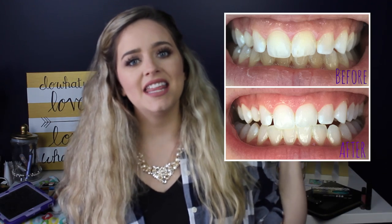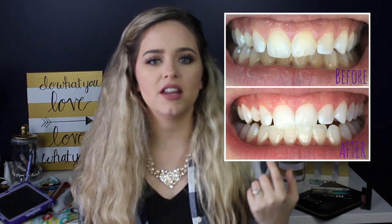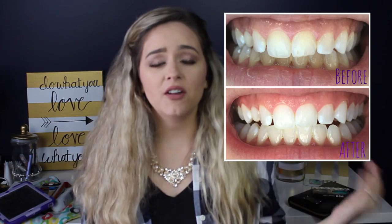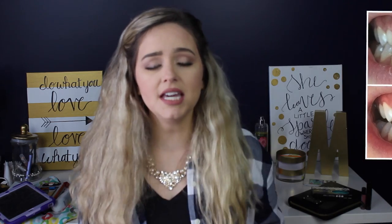I wanted to show you guys a quick before and after picture — the first one was about three weeks ago and the next one is today. As you can see, especially my bottom teeth, I've noticed a lot of the staining lifting. I find that my bottom teeth stain a lot worse than my top teeth, but even my top teeth look a lot whiter.